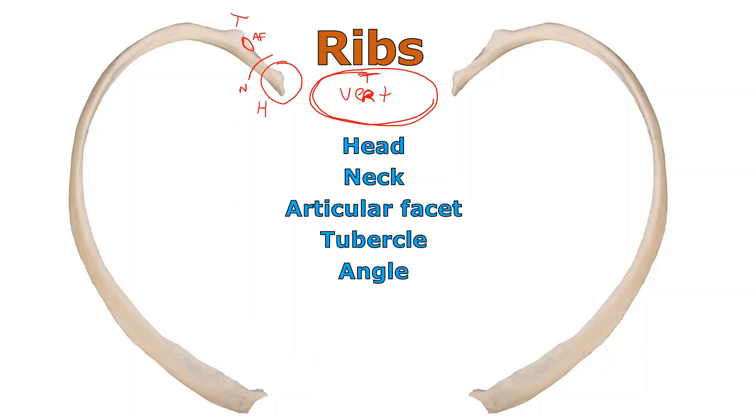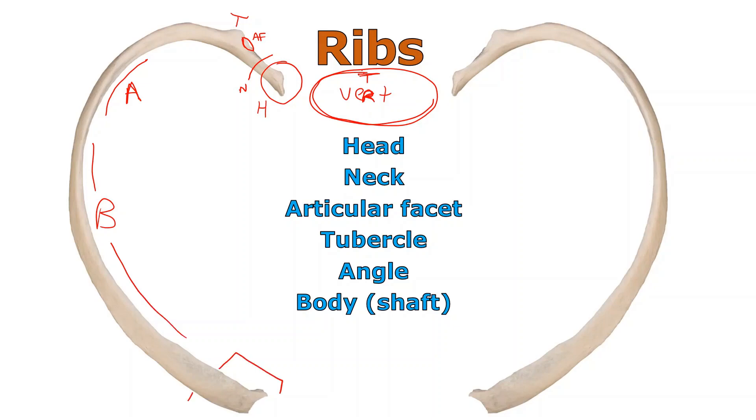Moving along the rib, the curvy part is referred to as the angle of the rib. Further along is the body or the shaft. And then at the other end — the anterior end that approaches the sternum — we call that the sternal end. So the posterior part attaches to the vertebrae, and the anterior sternal end is at the other side.